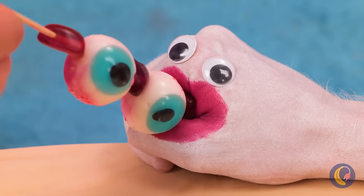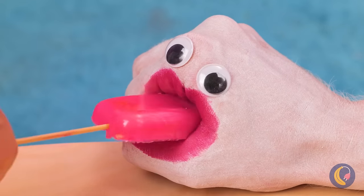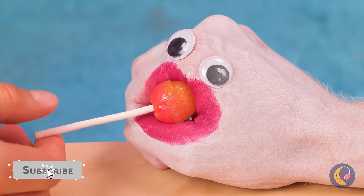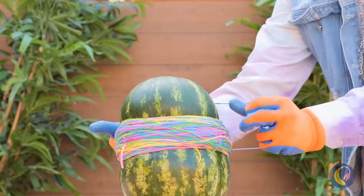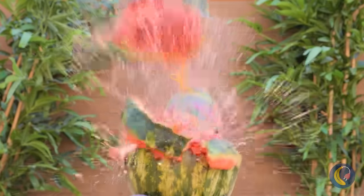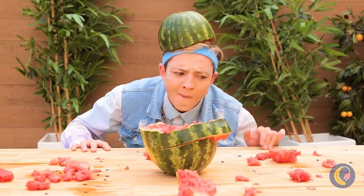Somebody must be hungry. They're even eating the sticks. This melon's tough, but not too tough. Let's eat.